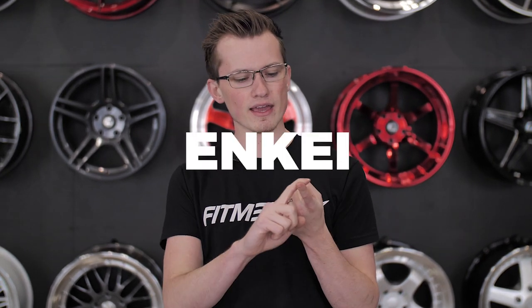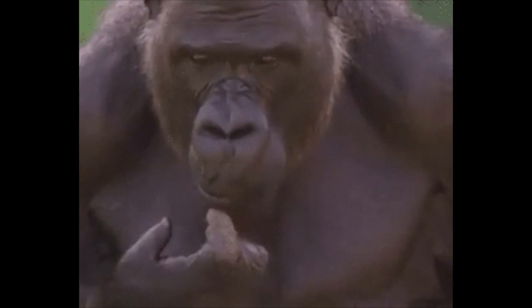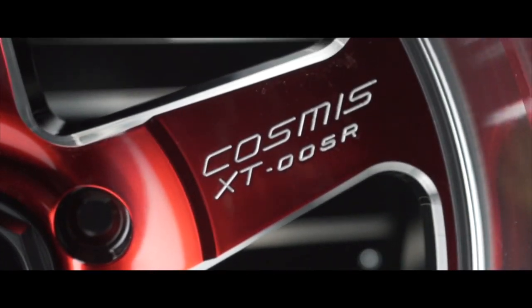So back in the day — and when I say back in the day, I mean 10 years ago — if you wanted to have aftermarket wheels for your sport compact car, you had about three options. You had NK, Rota, and NK. So what happens when you finally introduce a fourth company? Well, that company is essentially what Cosmis Racing Wheels is.